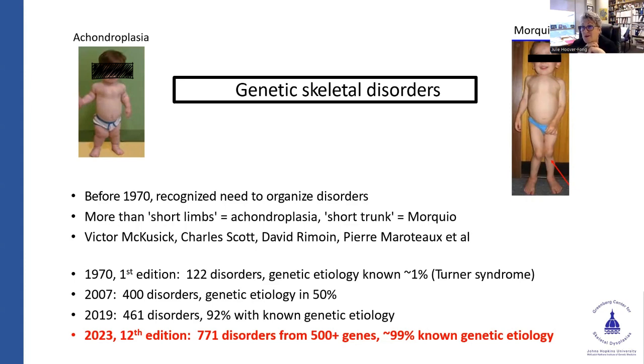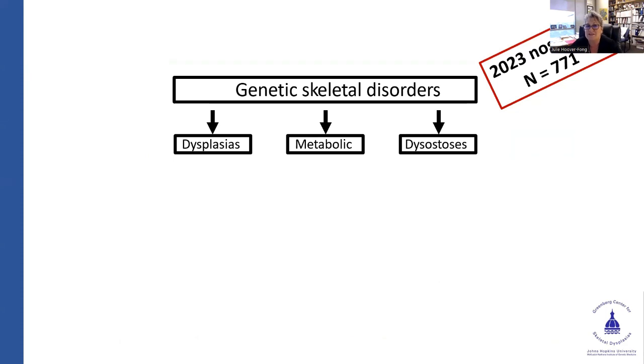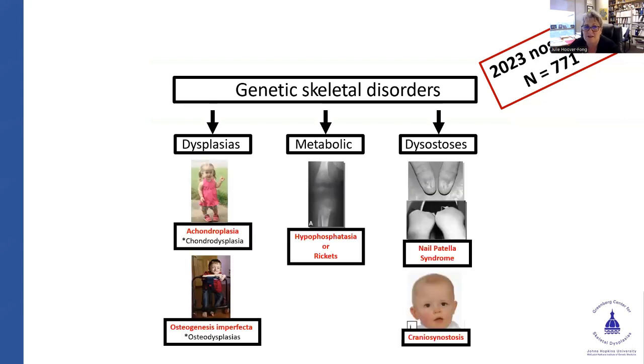You can see how it changed over time: our most recent nosology has 771 different genetic skeletal disorders, with over 500 genes causing those conditions because some genes can cause more than one. Now we know over 99% of the genetic causes for genetic skeletal conditions. If you look at the whole group in our current nosology, the 771 conditions break down into three big buckets with some overlap: the dysplasias, the metabolic bone conditions, and the dysostoses.